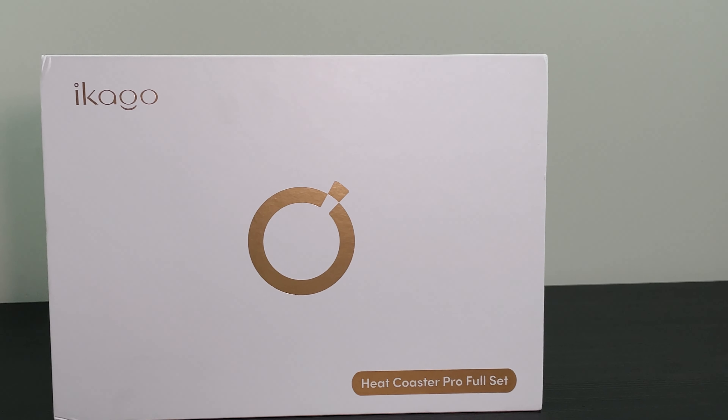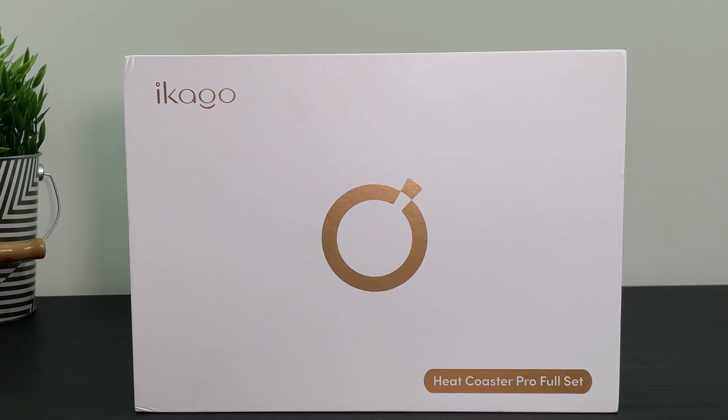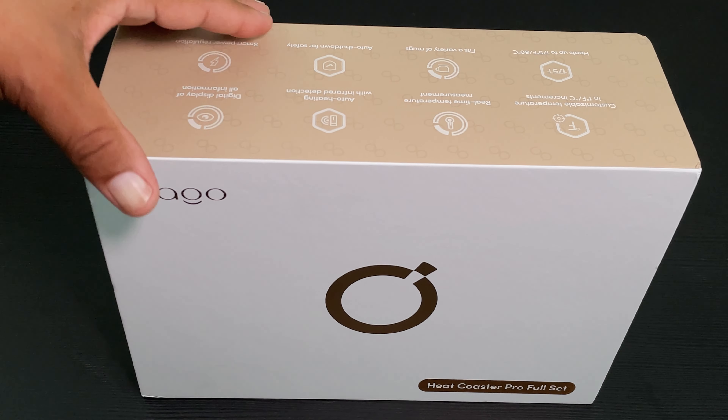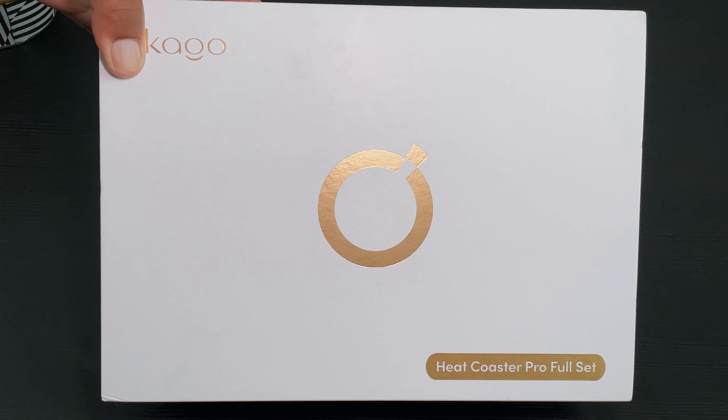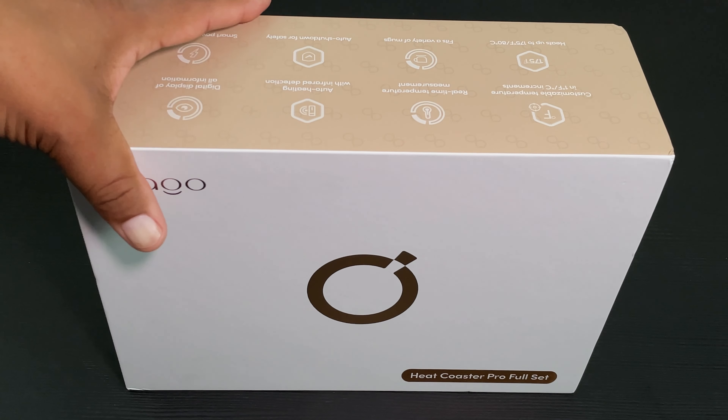Hello everyone, it's Shelltech and welcome back to another video. Today I have an absolute must-have for anyone who enjoys coffee or other hot drinks. This is the Ikago Heat Coaster Pro Set and it is the perfect complement to any desk, or makes a great gift to any coffee lovers you know.